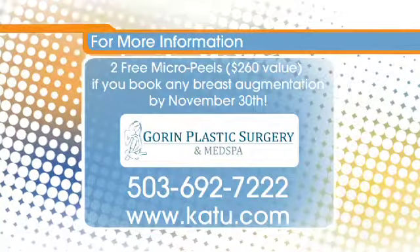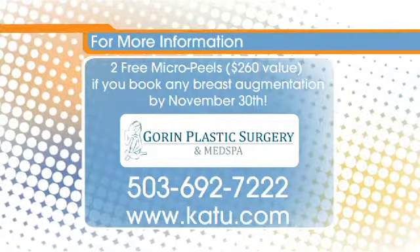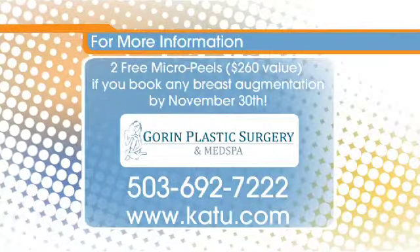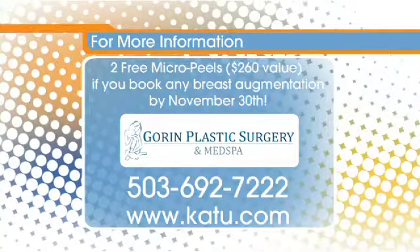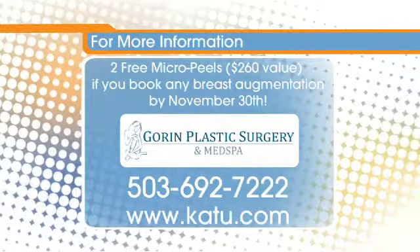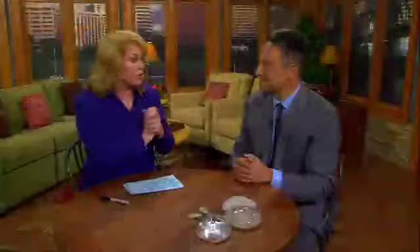You also have a special deal going on right now. That's right — if you book your breast augmentation by the end of next month, you get two free micro peels, which are a nice treatment for the face to improve the texture of the skin. Check out Gorin Plastic Surgery and give them a call at 503-692-7222. We'll put all the information on our website at KUTU.com, which is also where you can find the video blog. Thank you very much.